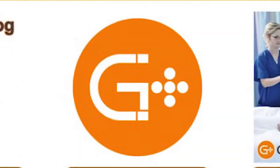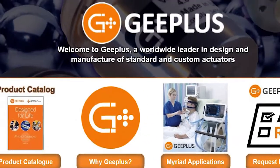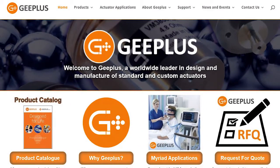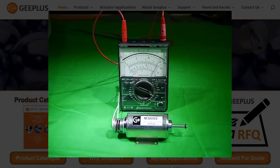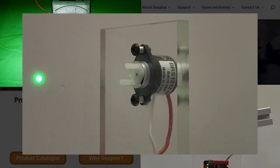G Plus is a worldwide specialist in the design and manufacture of electromagnetic and electromechanical actuators. These devices include a wide range of linear solenoids, rotary solenoids, and versatile bi-stable rotary solenoids.